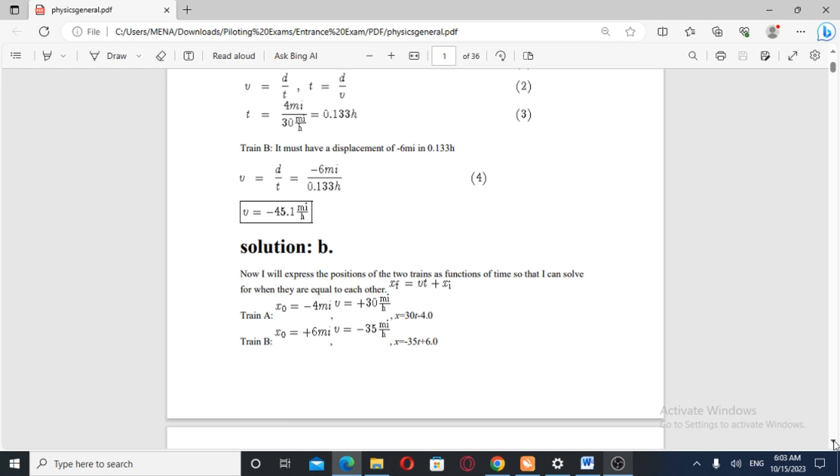x₀ is equal to minus 5 miles. x₀ minus 4 miles. Train A: x₀ is minus 4 miles.